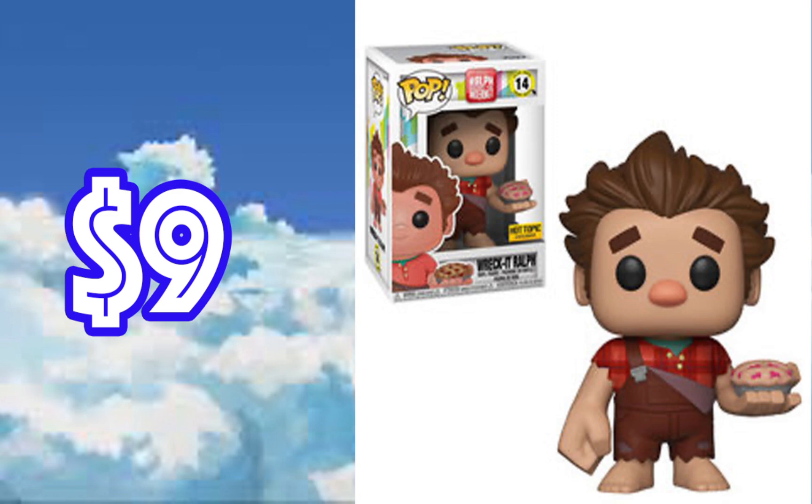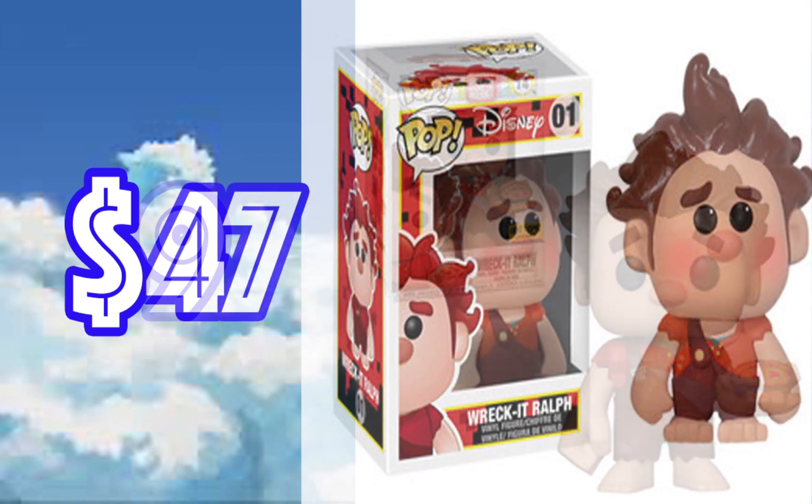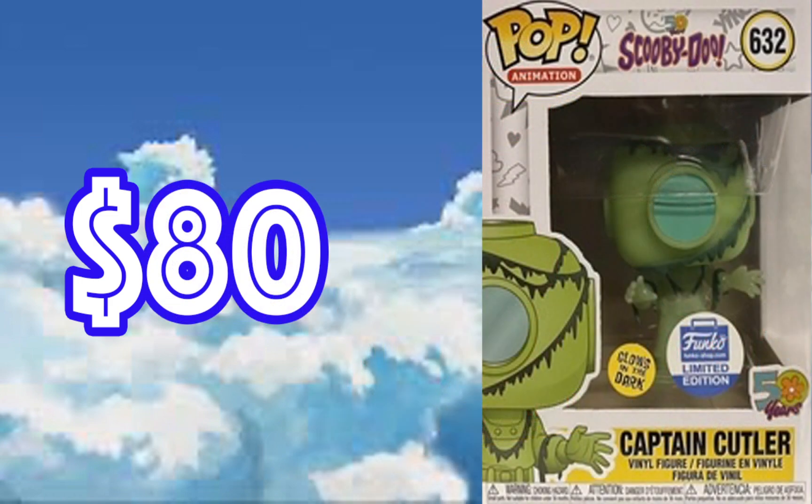Wreck-It Ralph with the cherry pie — we actually have two Wreck-It Ralphs right now. If you've never seen Wreck-It Ralph it's a great animated movie. This Hot Topic exclusive is only nine dollars. The reason I have this one here is because the other Wreck-It Ralph is trending at some value right now, and I think this one looks better in my personal opinion — the box art is fantastic. This older one was released in 2013, has a classic-looking box, and trends at $47. Great Christmas gift if your kids love Wreck-It Ralph.